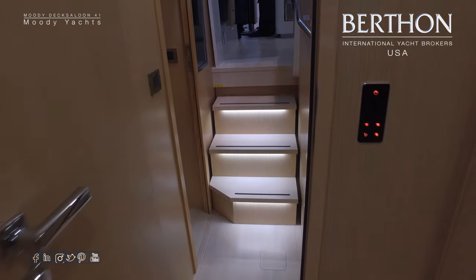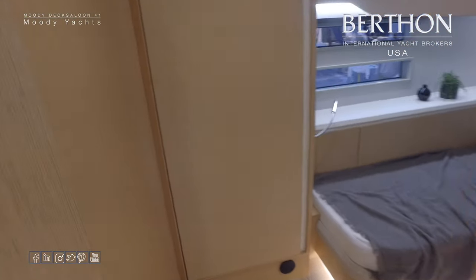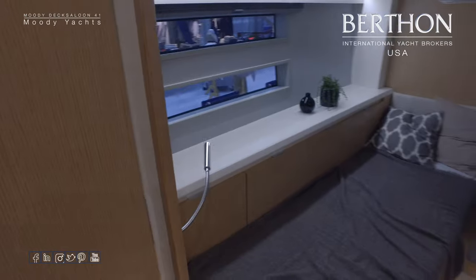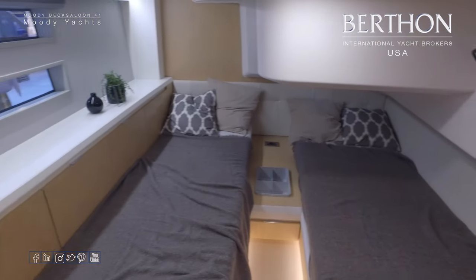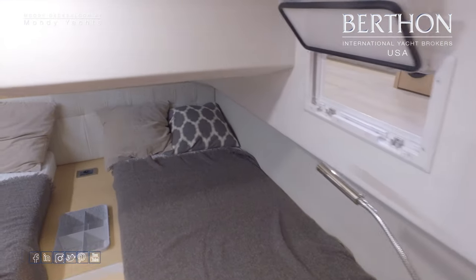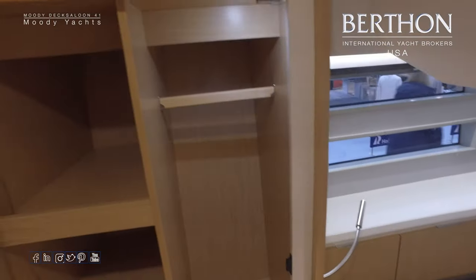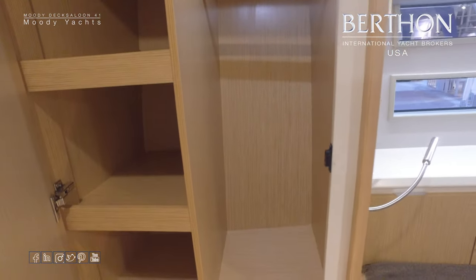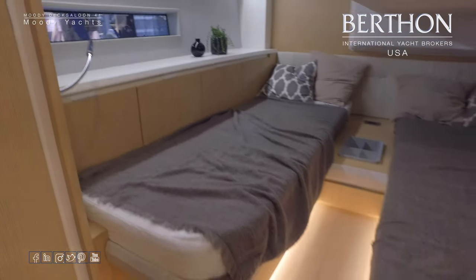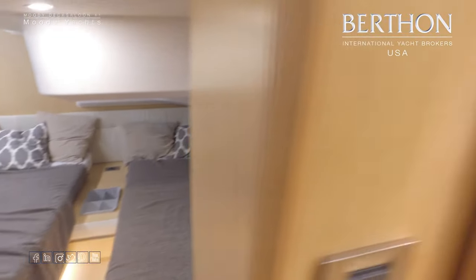Moving aft now, back into the passageway and into the guest cabin, which on this boat has two single berths — but you can also have a double. There's plenty of room in here with lots of light from the two side windows and an opening hatch into the cockpit. There's also plenty of stowage with a hanging locker and shelves, all backlit underneath for a very nice ambience.